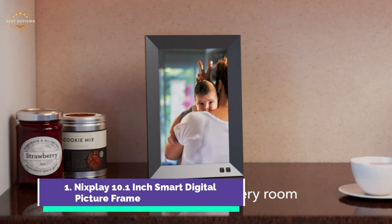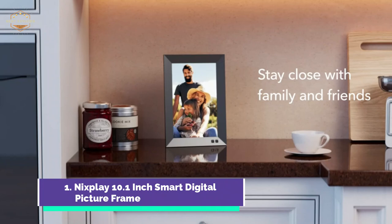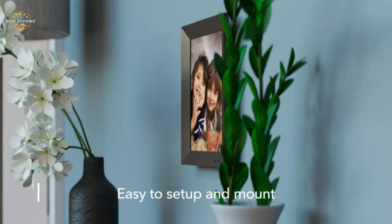You can control your frame with the Nixplay app for Android and iOS, and connect to Google Photos to keep your frame up to date. Instagram, Dropbox, and Facebook are also supported via the website. It's a smart, wall-mountable frame with a 1280x800 HD IPS display that adjusts to landscape or portrait placement. The motion sensor turns the frame off and on automatically.